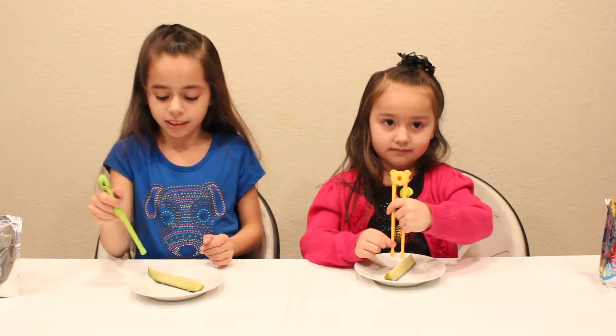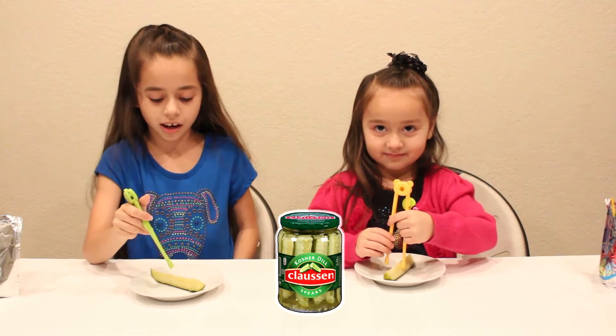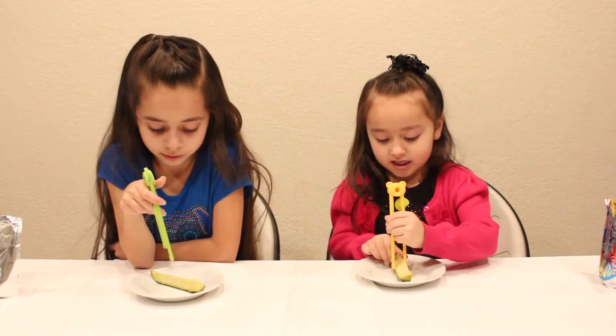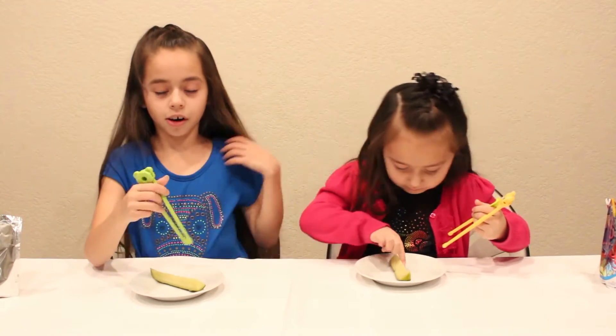Next, we're going to try to pick up pickle spears. And as you can see, they are much thicker than the fiddle chips. It's really juicy and it looks like it's going to be hard.